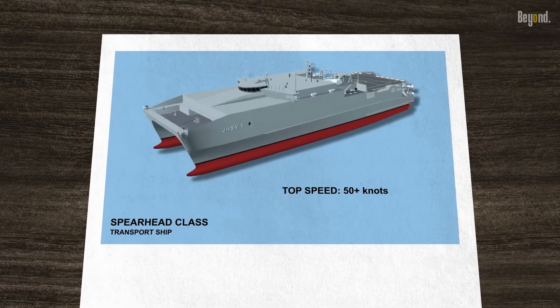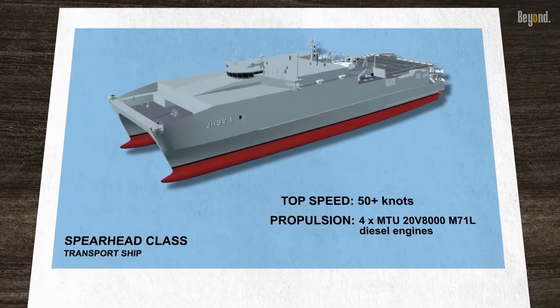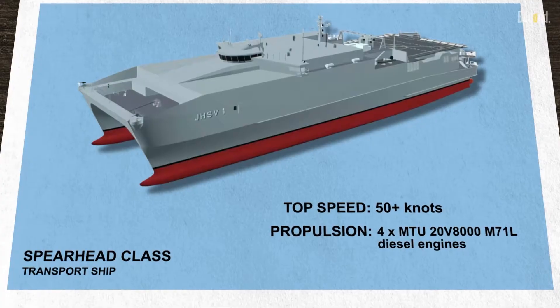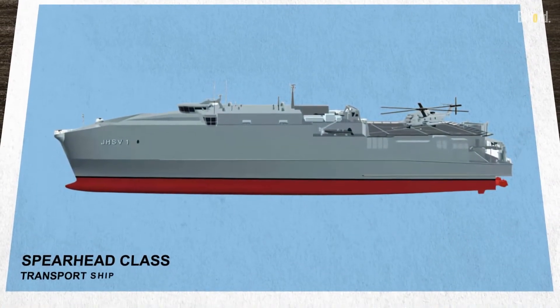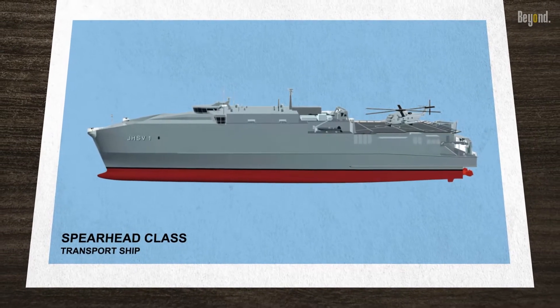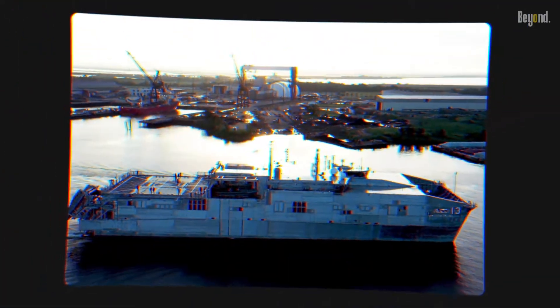This high-speed transport vessel is equipped with four MTU 20V 8000 M71L diesel engines, each delivering over 9,000 horsepower. With such power, the Spearhead class can rapidly deliver troops and equipment to hot spots around the globe — a critical advantage in today's fast-paced operational environment.